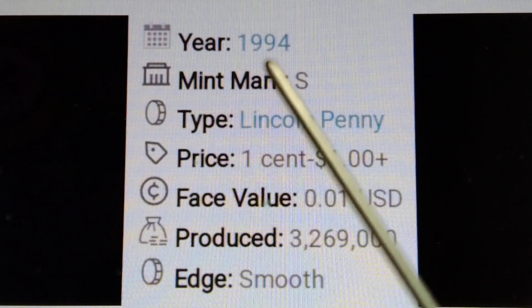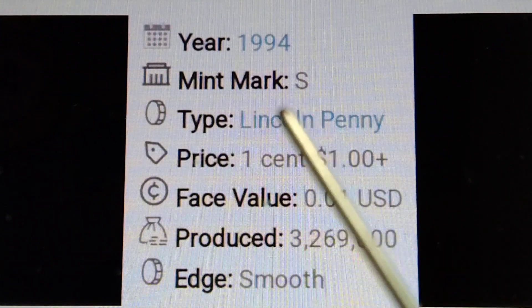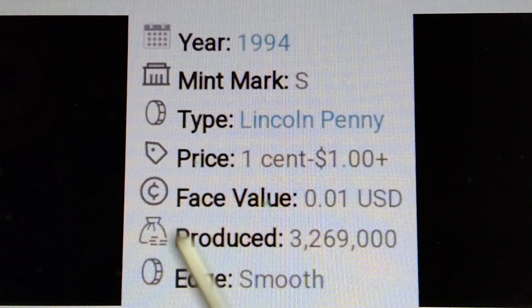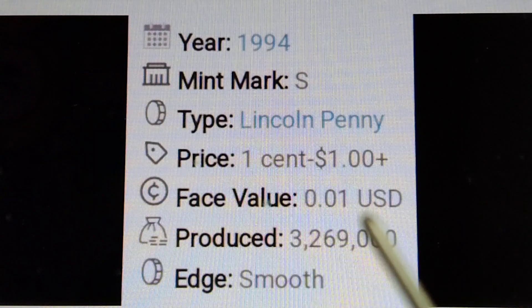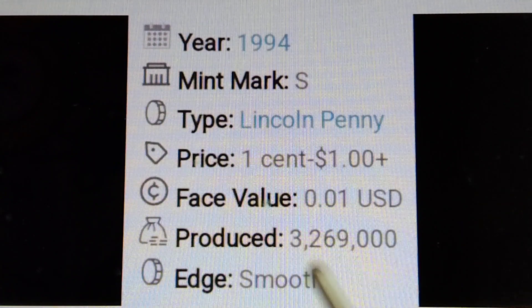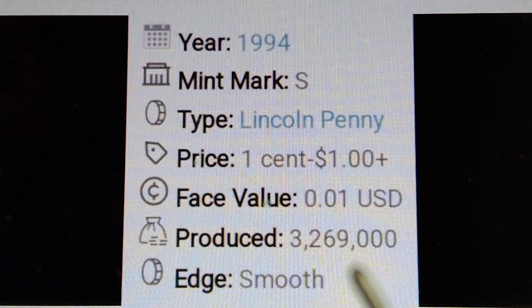Year 1994, mint mark D. Type: Lincoln Penny. Price: one cent to one dollar plus. Base value: $0.01 US dollar. Produced: 3,269,000 pieces.